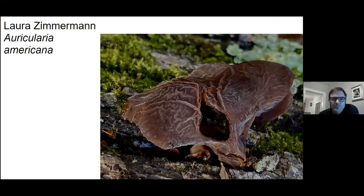Wood ear mushroom — I'm not sure what we call these anymore. One resource I saw called it Auricularia americana.